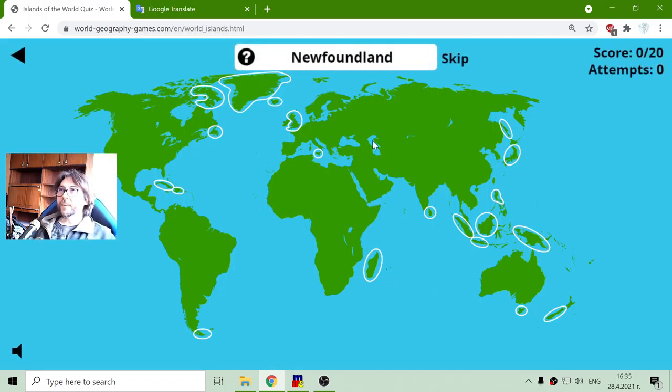The first island is Newfoundland. This is an island in Canada, here in the western part of North America.